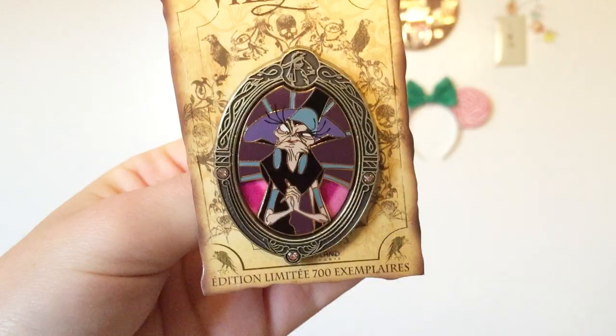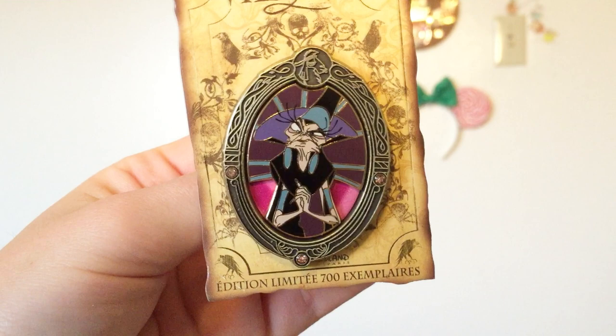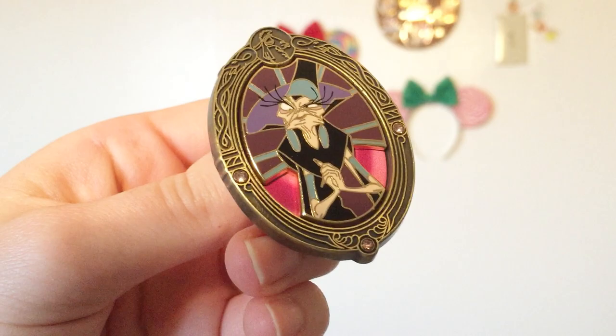The next pin also features Yzma. This Yzma pin comes from Disneyland Paris and was part of their limited edition villain pin series from a year or so ago. This pin is so much prettier and more detailed than I'd even thought. It's got a lovely thick metal sculpted frame with some little jewels in it, a little 'Cusco' engraved into the top, and Yzma just looks fantastically villainous. She seems to be a little pin-on-pin, and there's just so much nice dimension to this pin. It's a limited edition of 700.